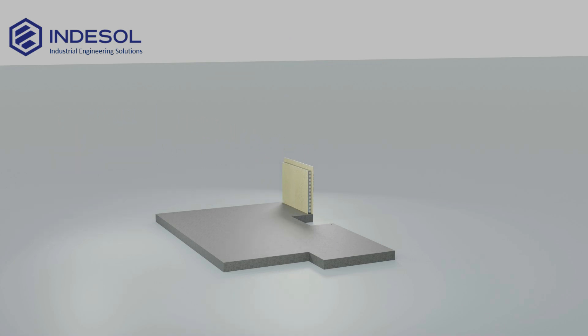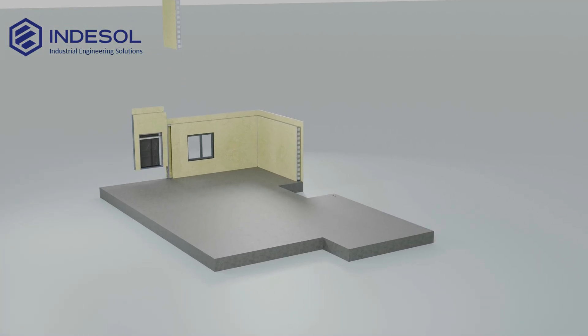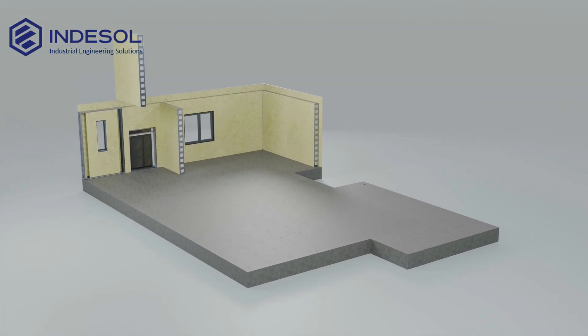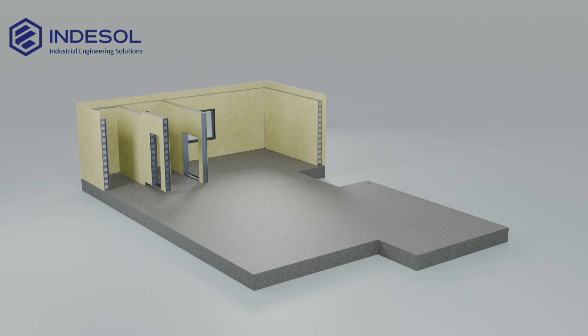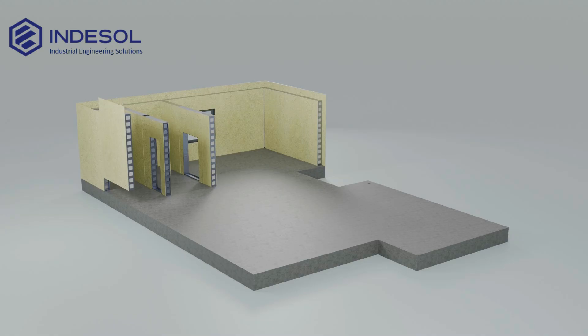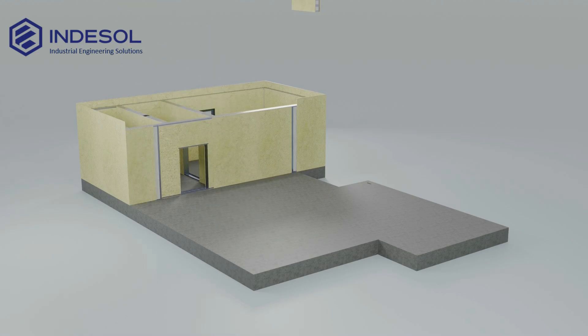The panels arrive fully pre-assembled with windows, doors and all necessary utility connections — electrical outlets, ventilation systems and plumbing components. Such a high level of preparation not only shortens construction time and reduces costs, but also guarantees the high quality of the finished home.